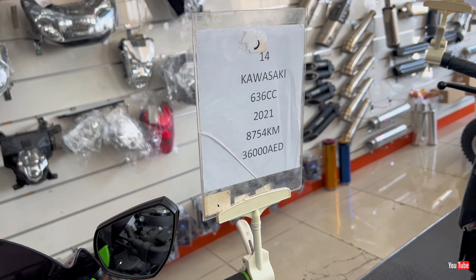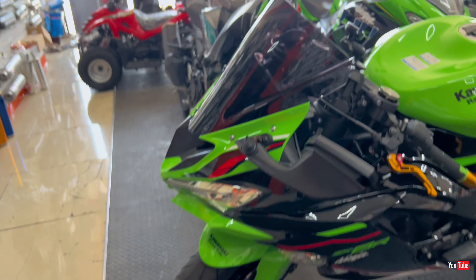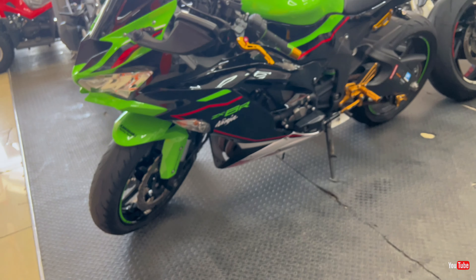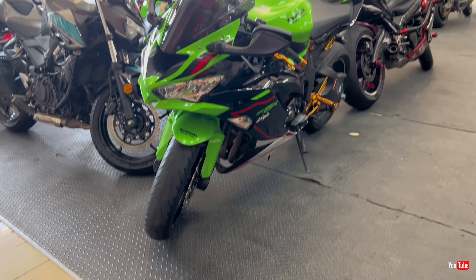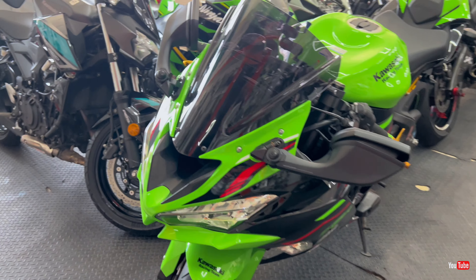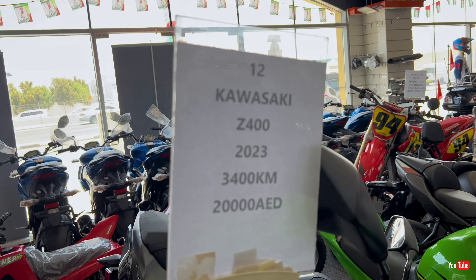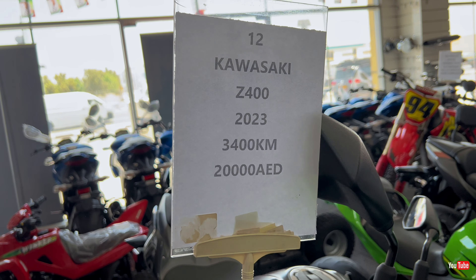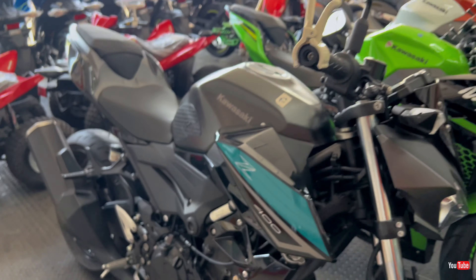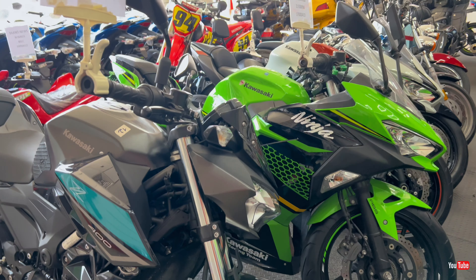Next we have a worldwide famous bike that every biker loves — the Kawasaki ZX-6R 636cc. 2021 model, 8,754 kilometers mileage, and the price is 36,000 dirhams. What a beautiful machine!